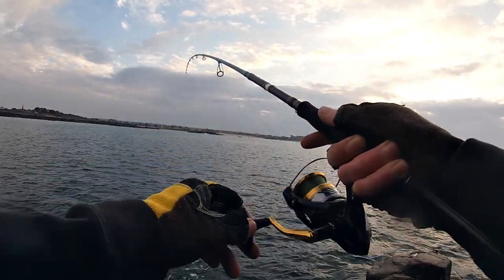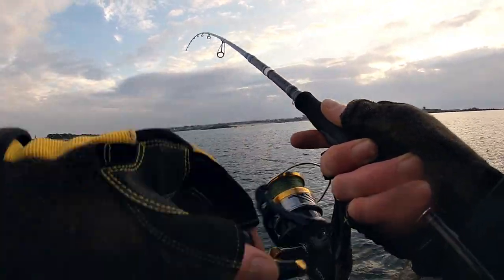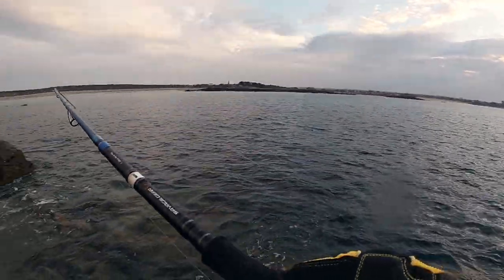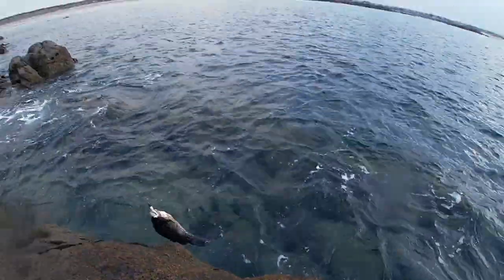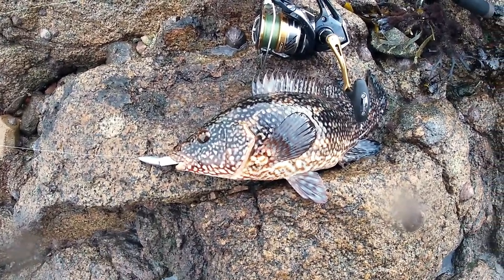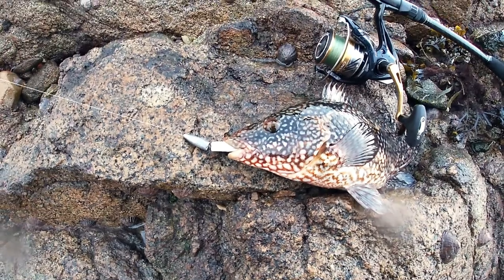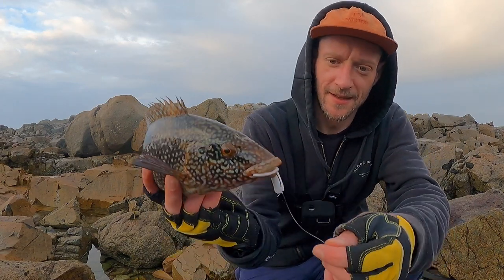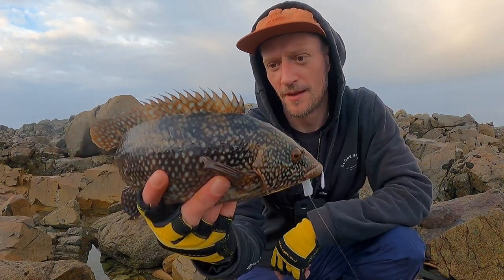We're into our first wrasse — finally! It's only a small one, but a lovely pretty fish. I just lost my rig so I had to change over, and we got a little ballan wrasse. It's hooked absolutely perfectly. There we go — such pretty little fish. Let's get it unhooked and get it back in the water. A lovely little ballan wrasse, taking that little imitation worm, hooked perfectly.